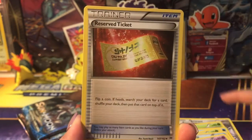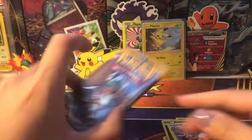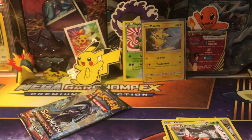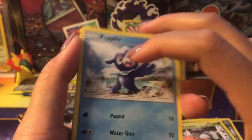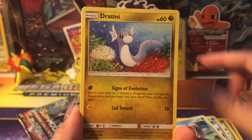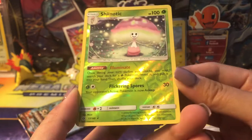We got a Bronzor, Chespin, Piplup, Noibat, Chespin again, Piplup, Kirlia, a reverse ticket, and a rare — it's a regular rare. The pulls for these boxes, I don't know if they've been too amazing, but we'll see what kind of pulls we can get. It's always nice to just open new products, so that's kind of the main reason I did this.